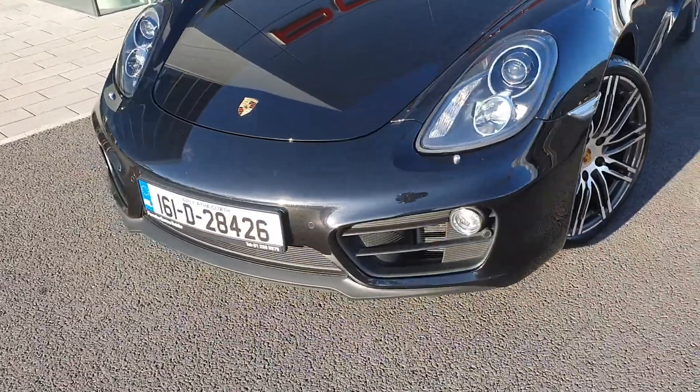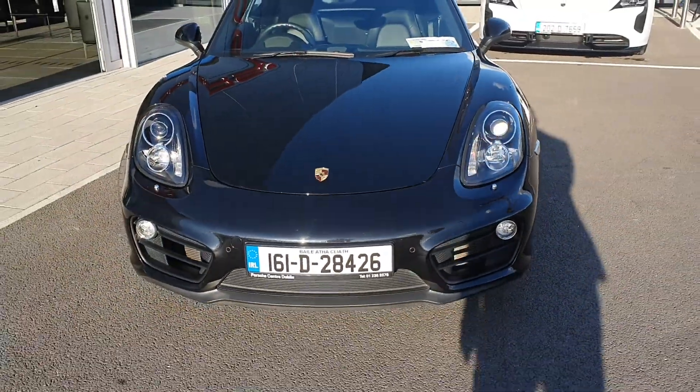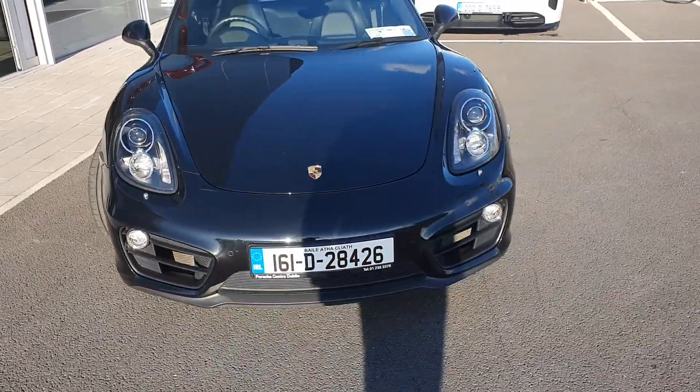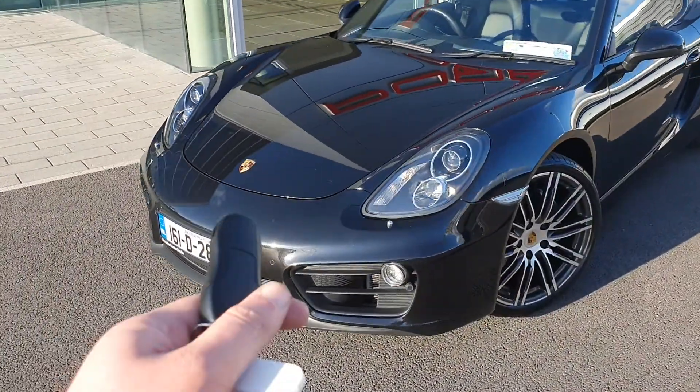Around the front of the car, you've got LED fog lamps at the bottom and your headlights at the top. Porsche badging there obviously. Front and rear parking sensors. You've got a boot lid up front as well, so there's a bit of boot space in the front.